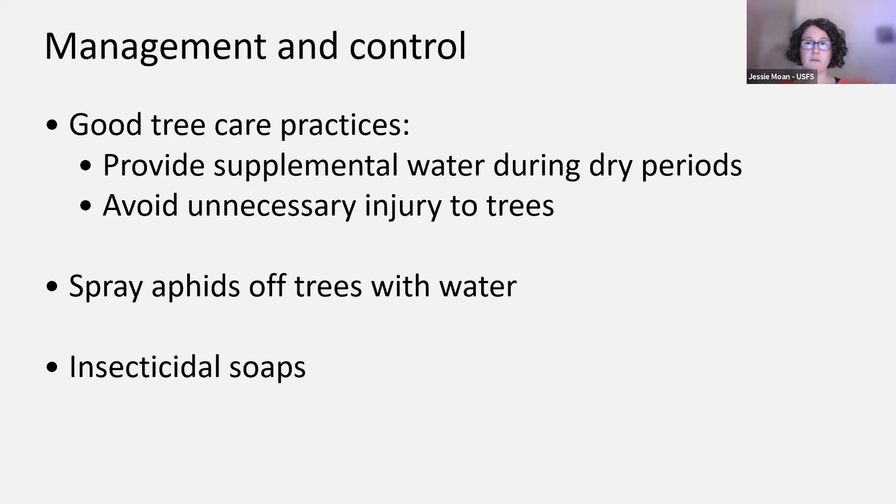Onto management and control. With most tree and shrub pests, good tree care practices are a great place to start: provide supplemental watering during dry periods and avoid unnecessary injury to trees. Spruce aphids and aphids in general are soft-bodied insects and are relatively easily controlled by a variety of means. A strong spray of water can knock them off, though that works best on small trees — you don't want to try and spray a really large tree. Insecticidal soaps are another option; because the aphids are so soft-bodied, it's a good insecticide product for aphids.